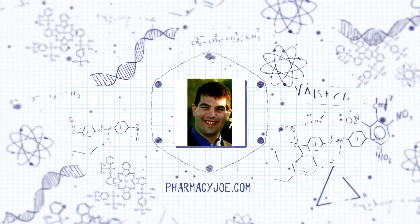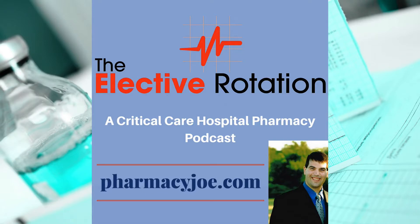Welcome to the Elective Rotation Podcast, Critical Care Pharmacy Minute, where I discuss one critical care pharmacy thought in about one minute. I'm Pharmacy Joe of PharmacyJoe.com. In this episode, I'll discuss whether dexmedetomidine should be started with a loading dose.